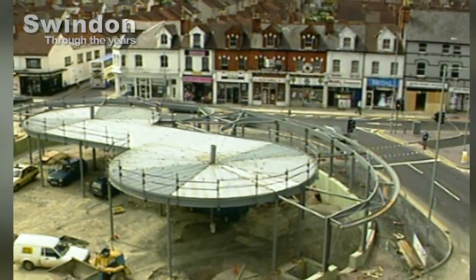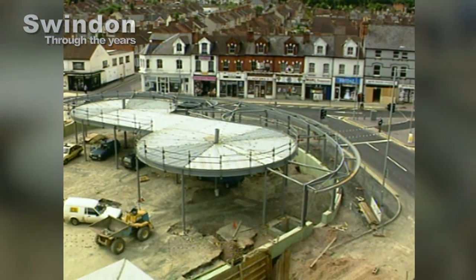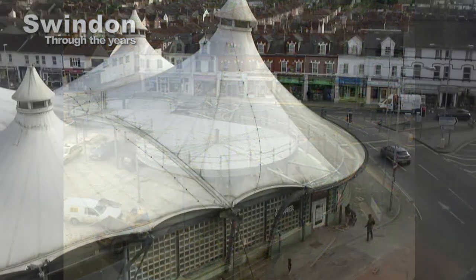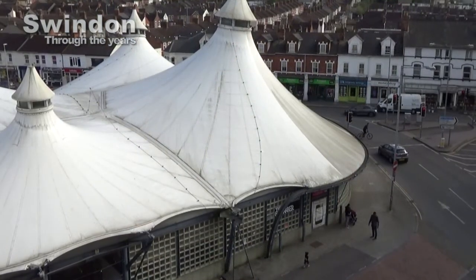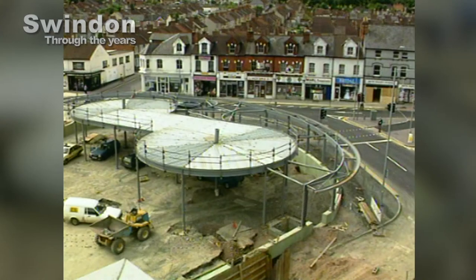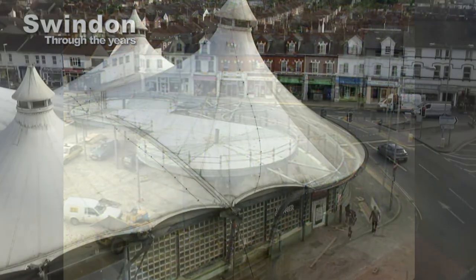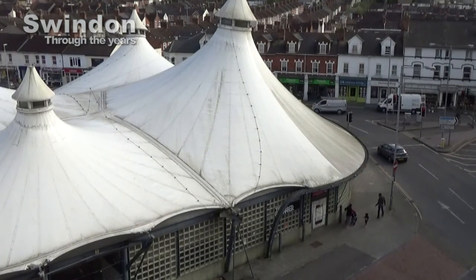Our 1994 views show the framework is in place, the road layout's been realigned and the work well underway to create the new building. The 1990s brief was to create an innovative, dynamic building, and the chosen design was a steel-framed, fabric roof-tented structure. This became the distinct landmark we know today.